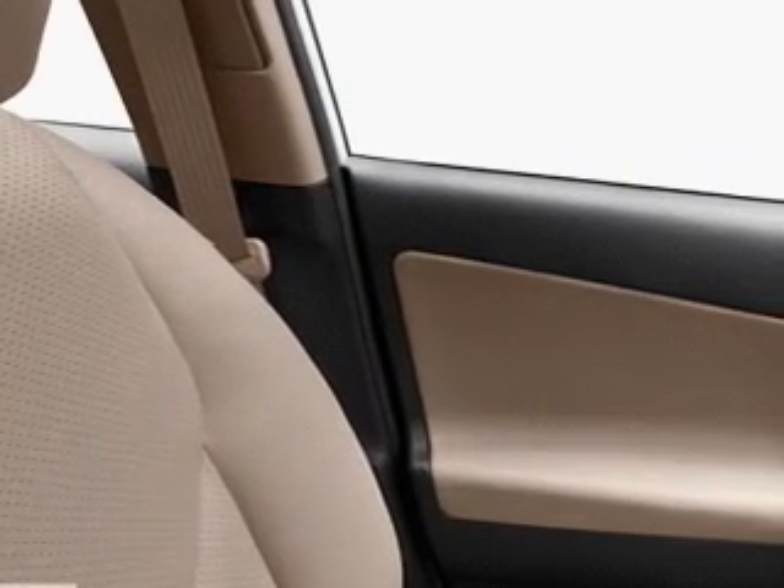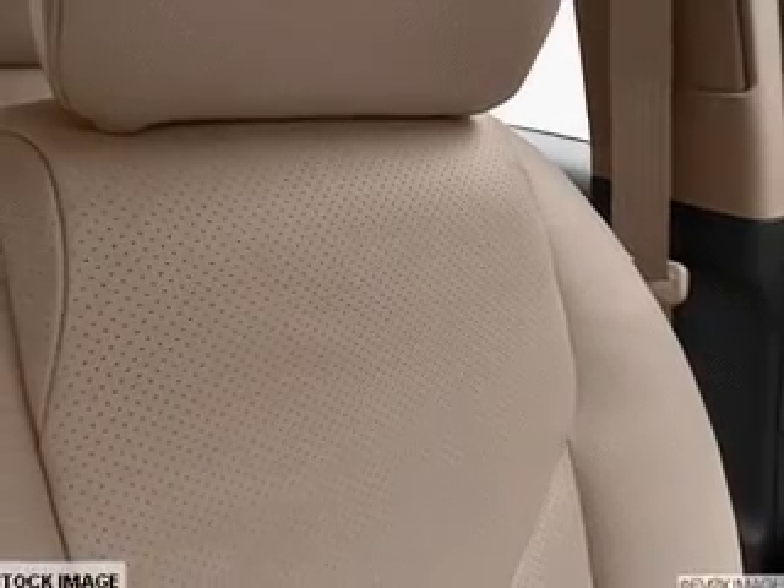Power door locks. Power windows. Cruise control. Bluetooth wireless. An AM-FM stereo with a CD player. Power mirrors. An alarm system.